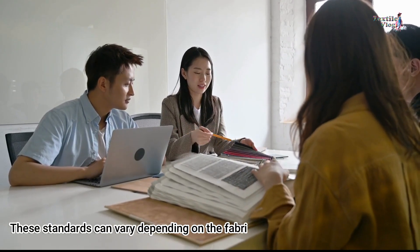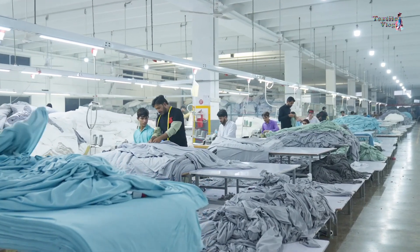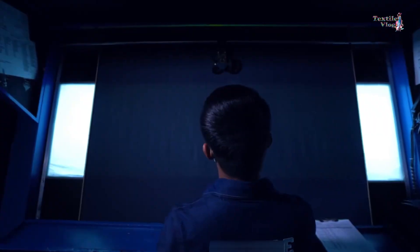For example, silk fabrics may tolerate a higher point value compared to synthetic materials like polyester. These standards can vary depending on the fabric group or the specific shipment, ensuring that the fabric you receive meets your expectations whether you are producing high-end garments or more standard apparel.